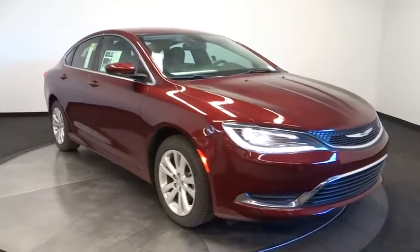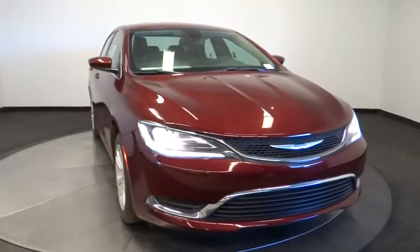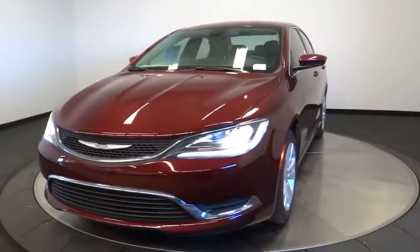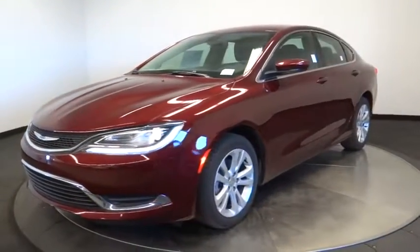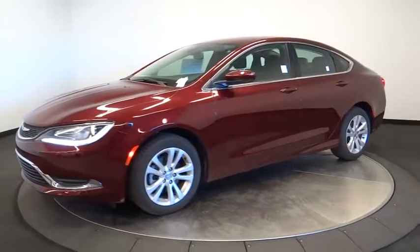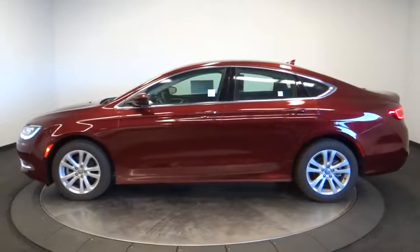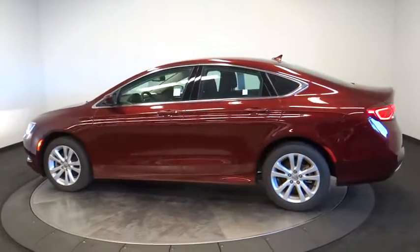A 2016 Chrysler 200. This midsize sedan from Chrysler is loaded with modern comforts. Thicker seats, LED lighting, and noise dampeners are just a few. This 200 model for Chrysler takes an aggressive step into a competitive market. Here are some of this vehicle's great options.